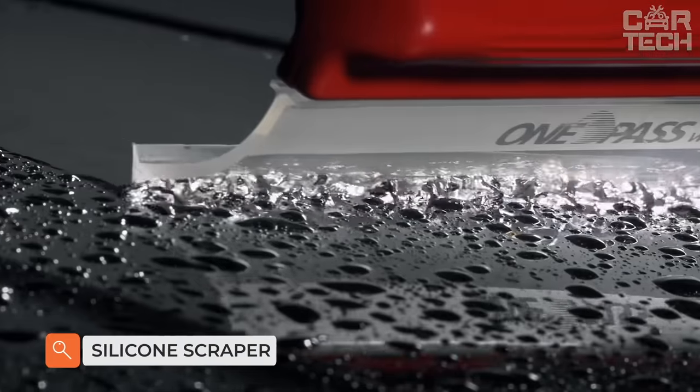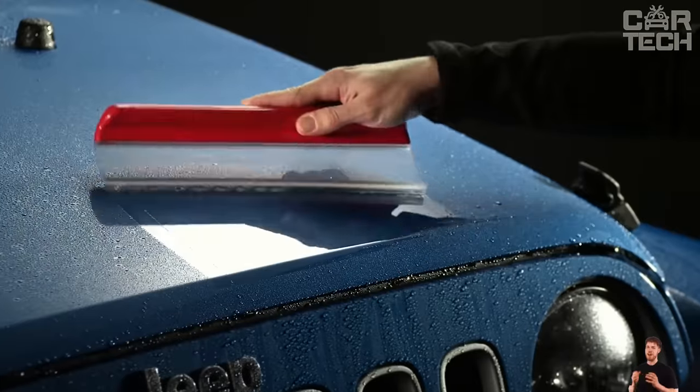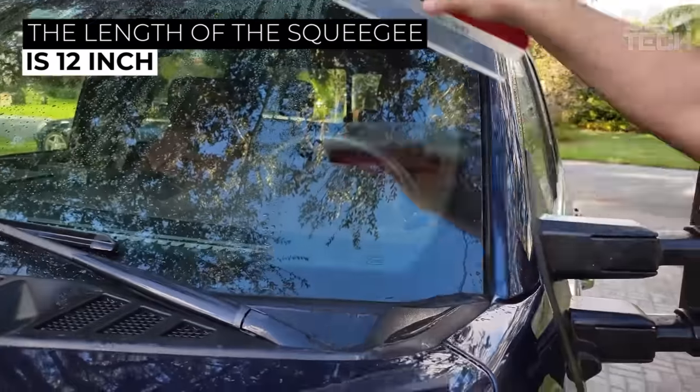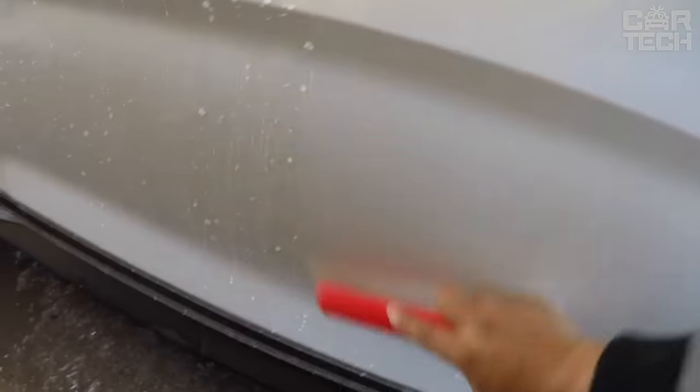Soft Silicone Squeegee for Water Runoff. Suitable for windows and bodywork as it is very soft and does not scratch the surface. A great substitute for rags and suede to remove water from the surface after washing. The length of the squeegee is 12 inches. The black-colored handle is made of durable plastic. Silicone does not freeze in the cold and does not lose its elasticity in the heat.